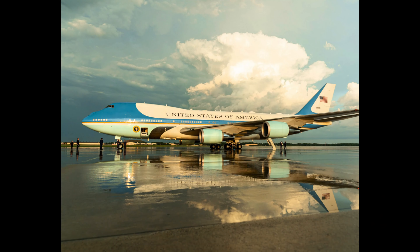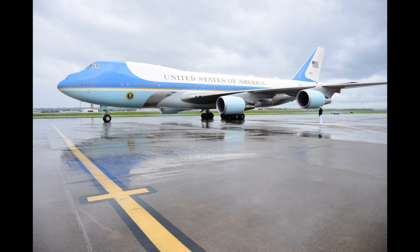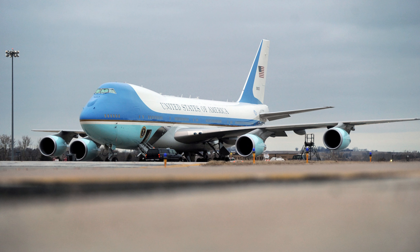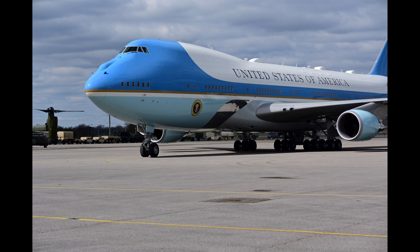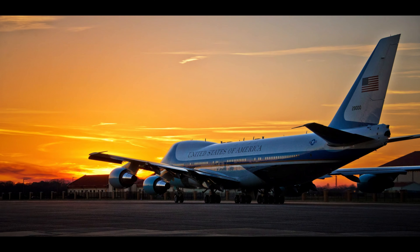Equipped with the most advanced avionics and defense systems, Air Force One boasts a range of 7,800 nautical miles and a top speed of 630 miles per hour. It can also refuel mid-air, ensuring it can stay airborne for extended periods during emergencies, making it one of the safest and most secure aircraft in the world. With its instantly recognizable patriotic livery, presidential seal, unparalleled security features, luxurious interiors, and advanced technology, Air Force One rightfully claims the top spot as the most expensive private jet in the world.